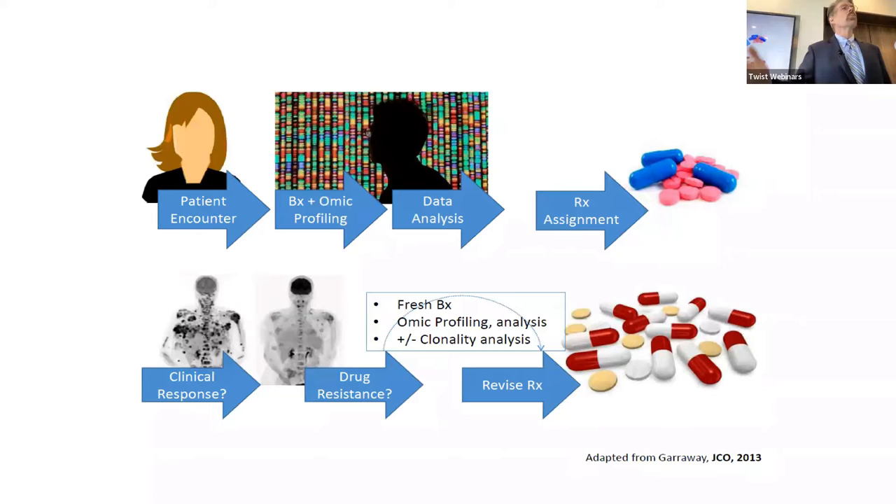A cartoon of precision oncology: when we first see a patient, we'd like to sample that tumor, do extensive molecular profiling, do a rational molecular analysis, and then intervene with a therapeutic plan customized for that patient in a meaningful way. In the case of relapse or therapeutic resistance, we want to sample that tumor again, do multi-omic profiling, study it like a deranged circuit, and again intervene rationally. We now have the technologies and abilities to do that.